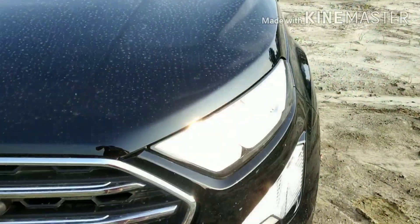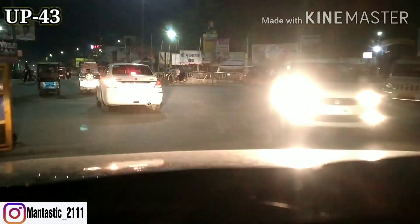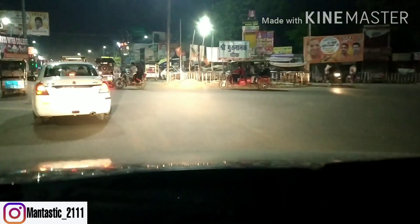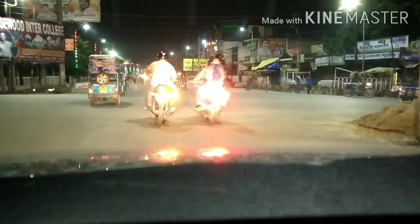One thing you must have noticed in the video is that my car is quite dirty. The reason for that is I am not in my hometown of Lakhimpur. I am currently in UP-43, and the special thing about this place is that it rains a lot here. With heavy rain and a black color car, keeping it maintained is just not possible, so for now ignore the dirty car.